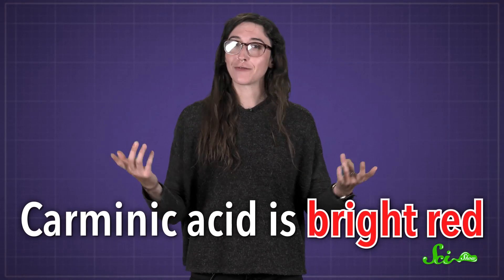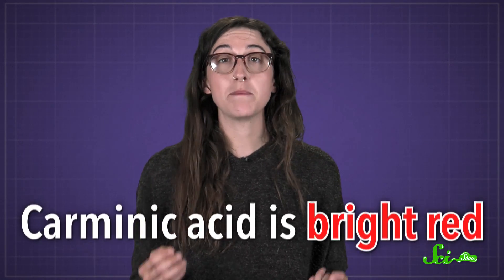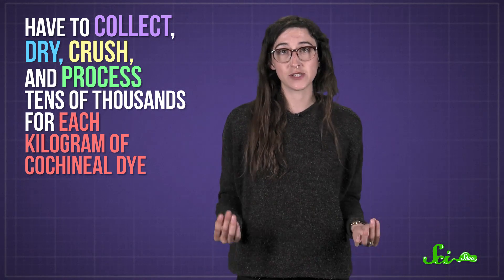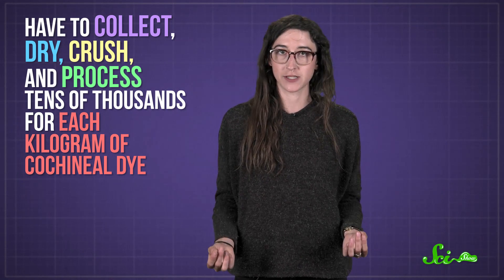Carminic acid also happens to be bright red, and these cochineal insects can be packed full of it — up to around 20% of their dried body weight. Each bug is about as big as a grain of rice, so you have to collect, dry, crush, and process tens of thousands of them for each kilogram of cochineal dye. It's intense work.